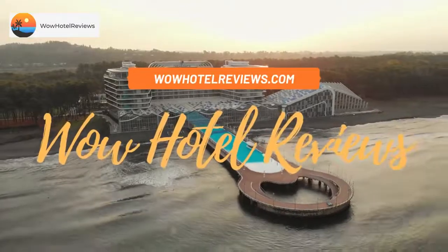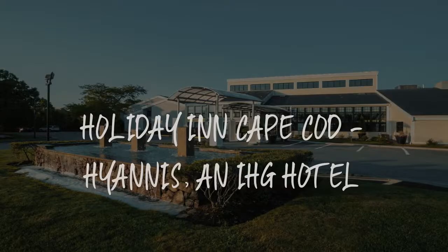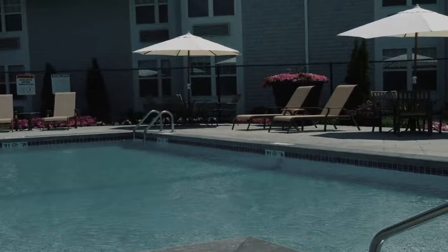Hello guys. Welcome to Wow Hotel Reviews. Today I am reviewing Holiday Inn Cape Cod, Hyannis, an IHG hotel. It's a 3 star hotel.